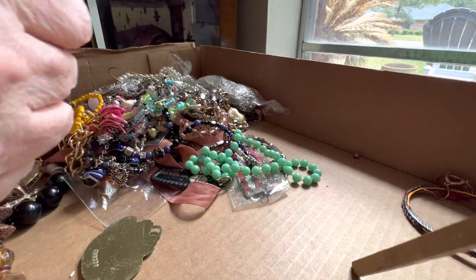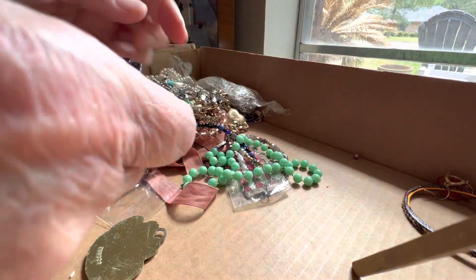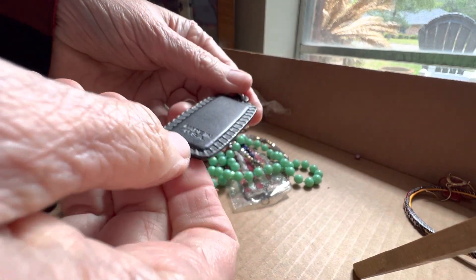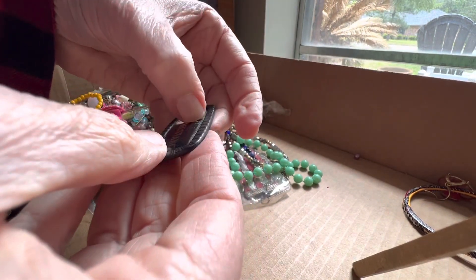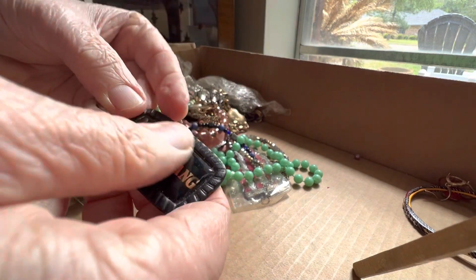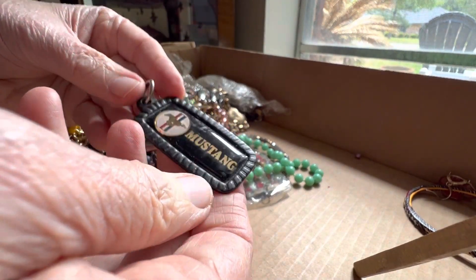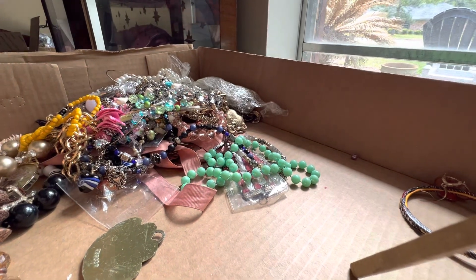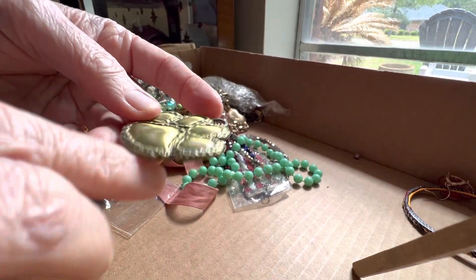That's got glass and Mother of Pearl — that's very nice. This is classic, going to be four dollars. Made in the USA, Mustang. It's got some rubs — I don't know if that'll come out or not. Key chain, that is cool. One dollar, it's got some rubs.